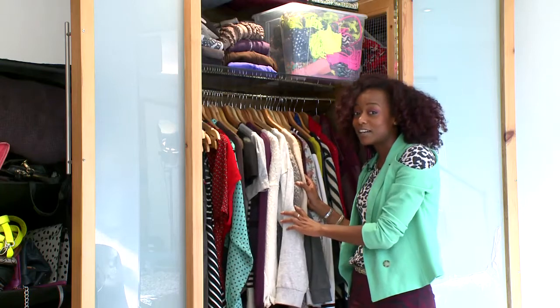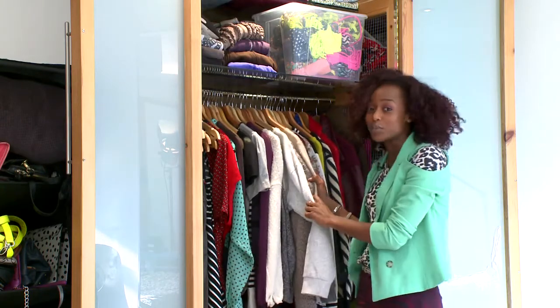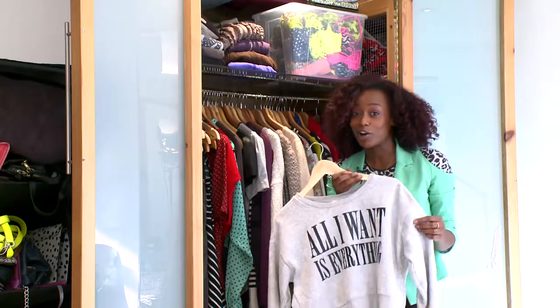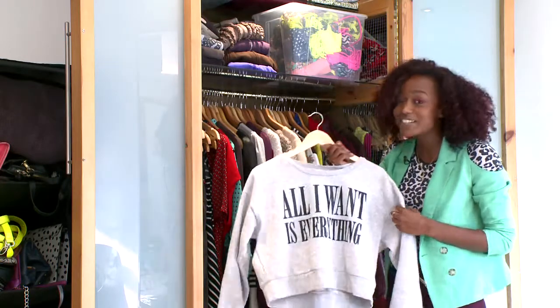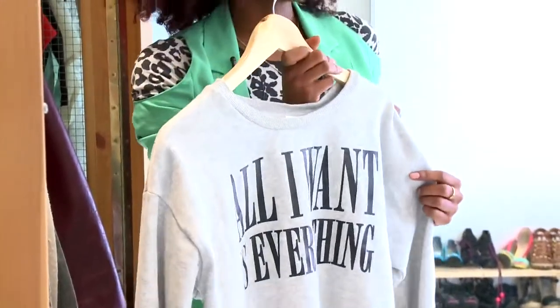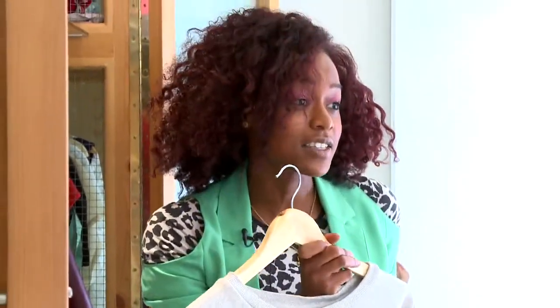Another key thing that I love for autumn winter has to be cropped jumpers. I have quite a little collection of them here. I'd say that this one is probably my favourite — it's from Monkey, which is on Carnaby Street, and it kind of sums me up all together really. It's great for teaming with high waisted basic skirts, leggings, etc. It just works.